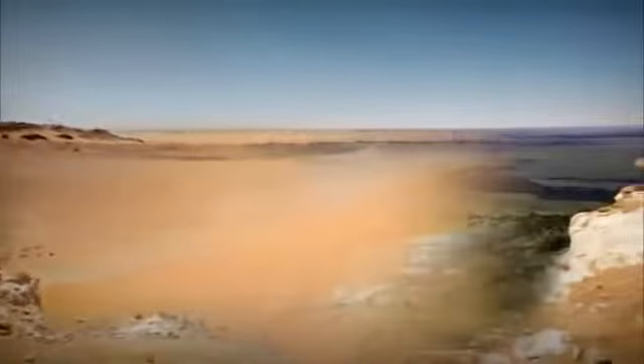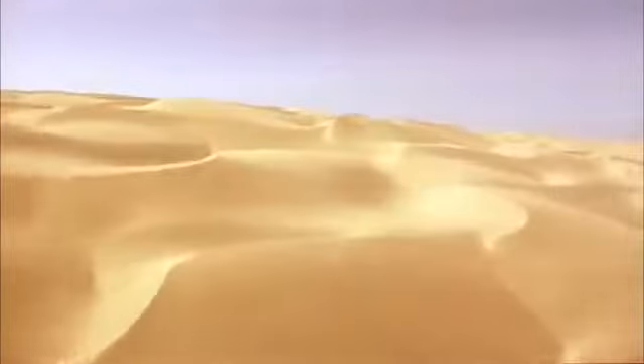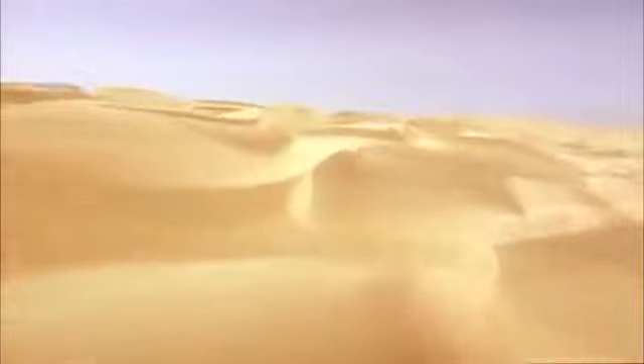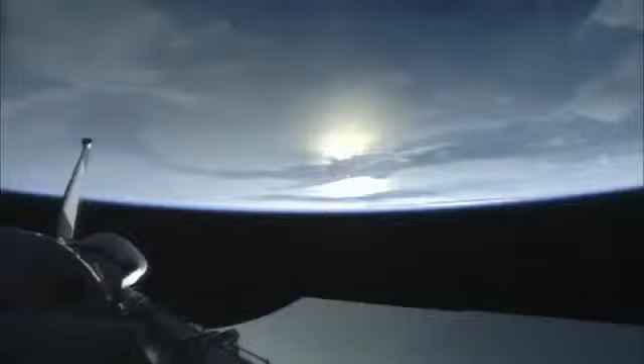From that moment on, the Sahara became the searing wasteland we see today. It seemed that geology alone could explain the creation of the world's largest desert. Then a new radar fitted to the space shuttle revealed a striking clue that the desert once harbored a slash of green across its burning sands.